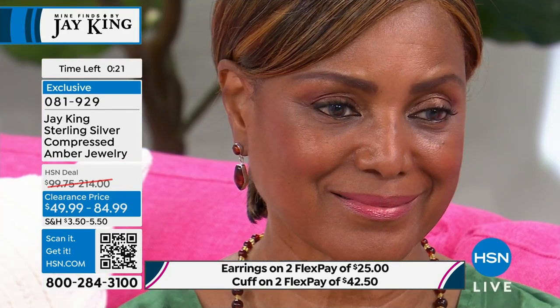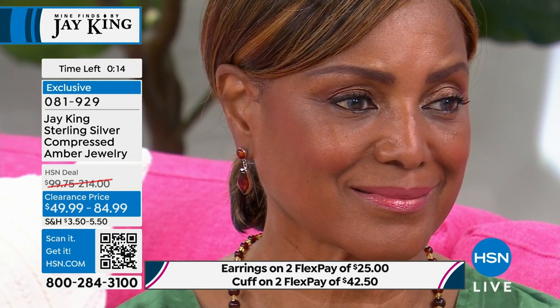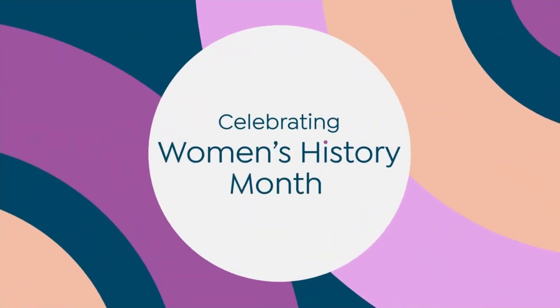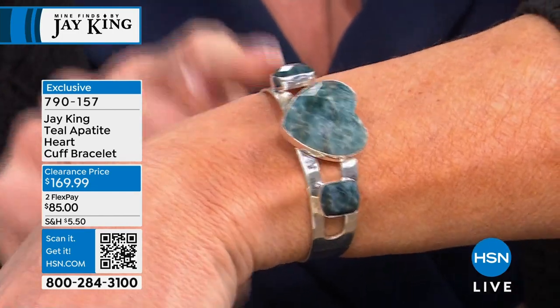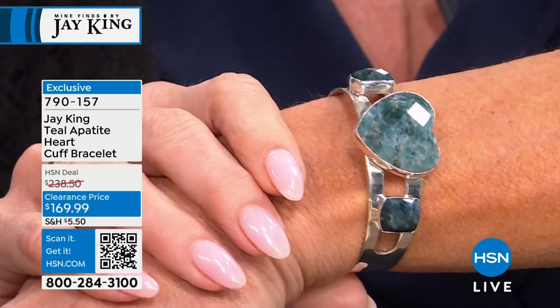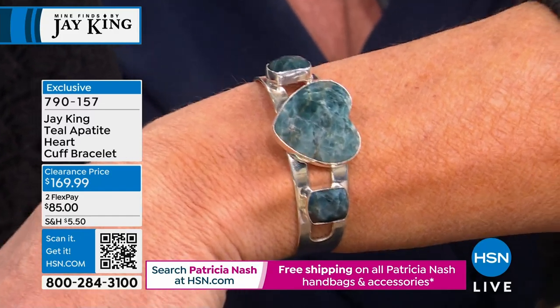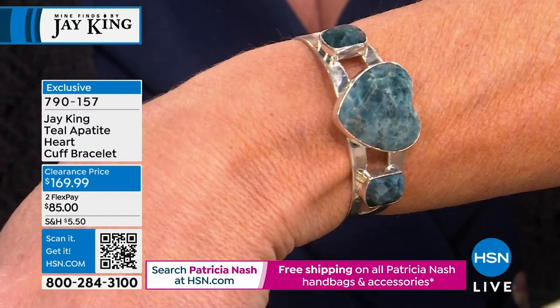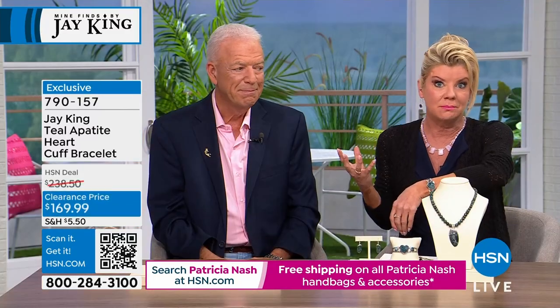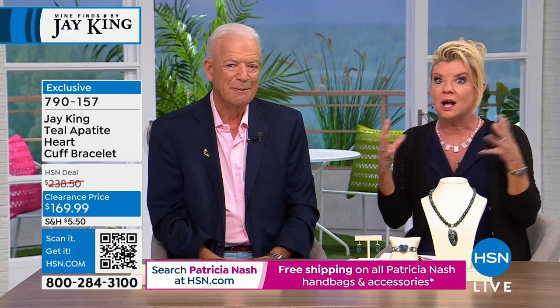The teal apatite cuff bracelet was extremely popular at the top of the hour. Just the silver alone — let alone the rarity of apatite in this color, in these beautiful sizes and fancy cuts — makes it one of those bracelets where people grab your arm and want to know about it. Originally $239, now at a special clearance price of $169.99. Two flex payments, item 790157.